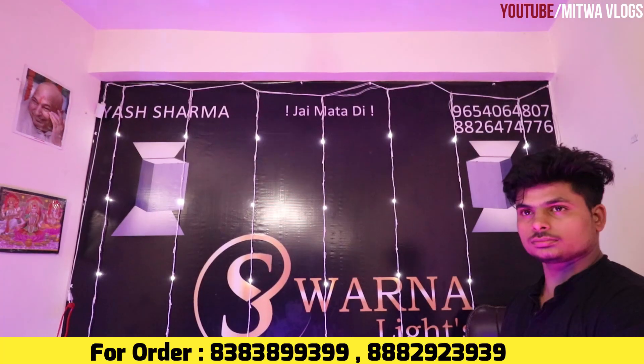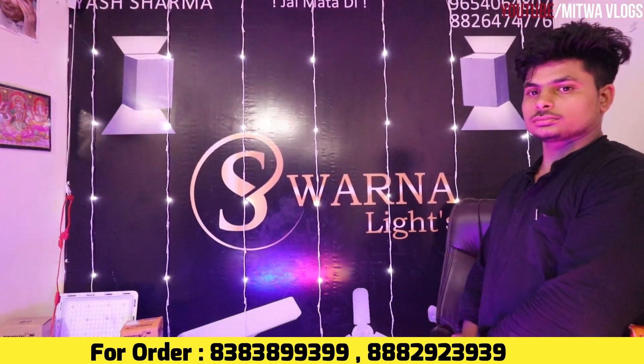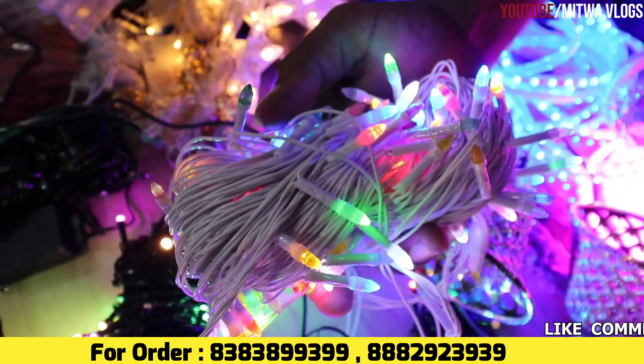What's that? Guys, hello! We have worn light lights every time with lights.